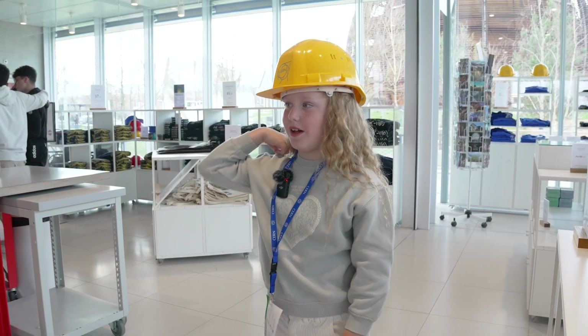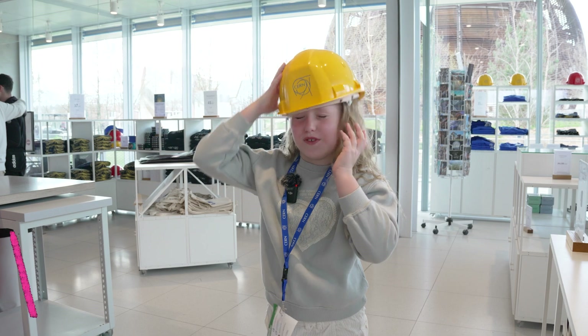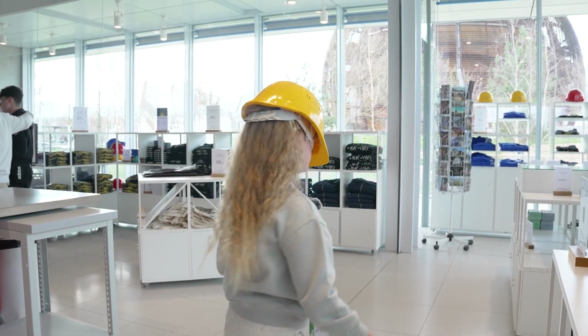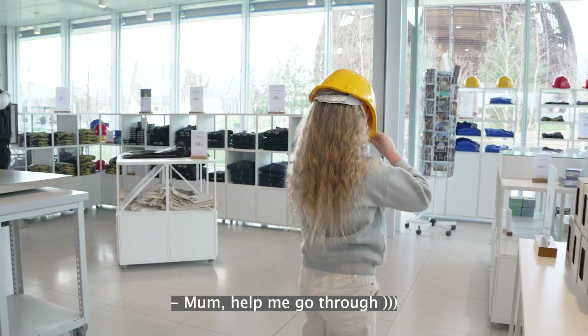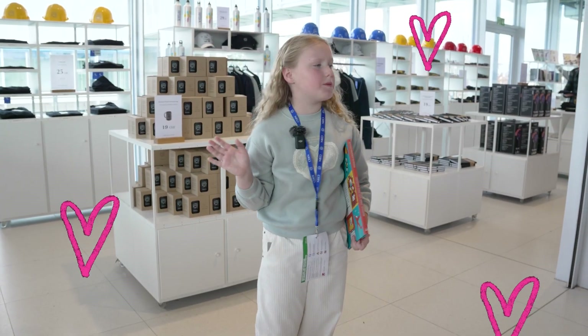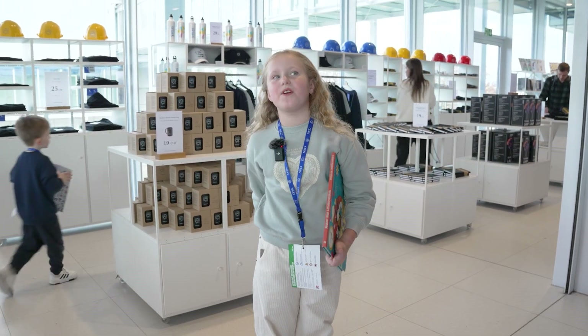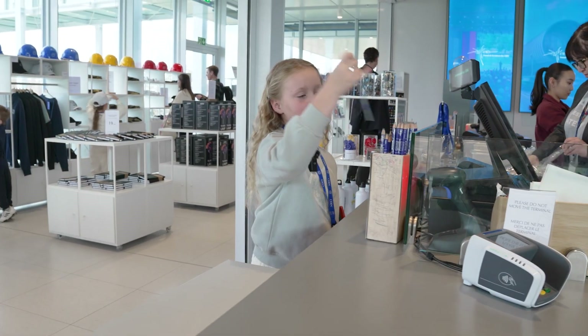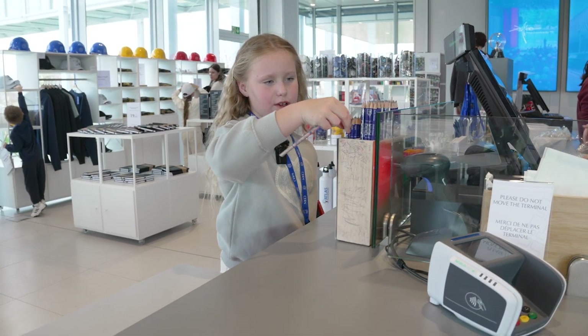So to work on the Large Hadron Collider, you need to wear a helmet. Which one fits me? Hello, where am I? I'm going to choose some stuff for you guys. I'm going to get a magnetic pencil — both colors for you guys.